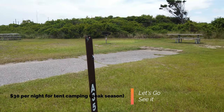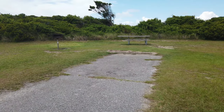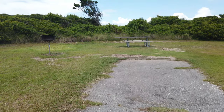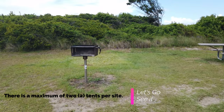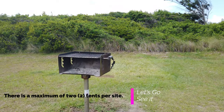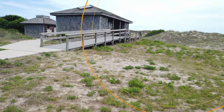A standard tent camping site has a concrete pad, a place to pitch your tent, a picnic table, and a grill — which is the only place you can have a fire, and it must be charcoal. Expect to pay about $30 a night for this campsite.